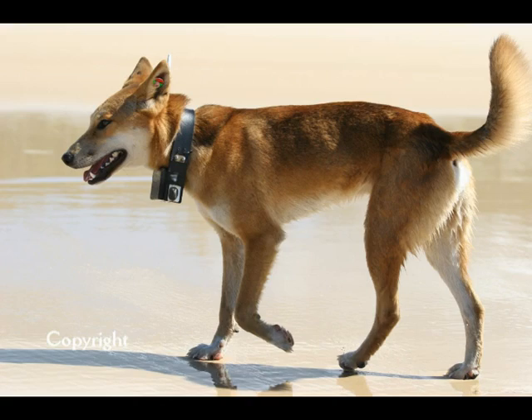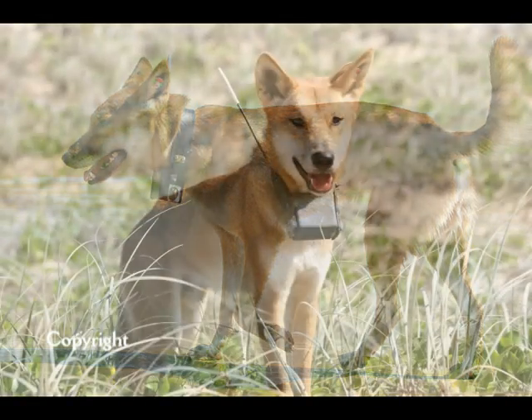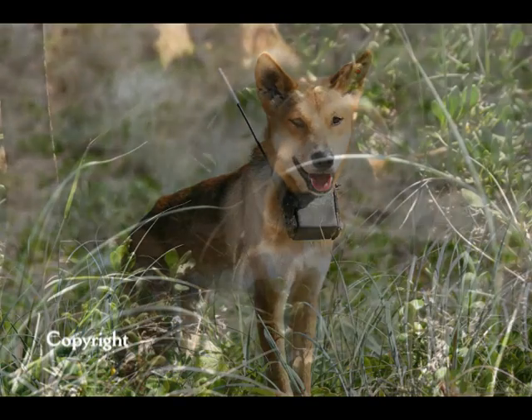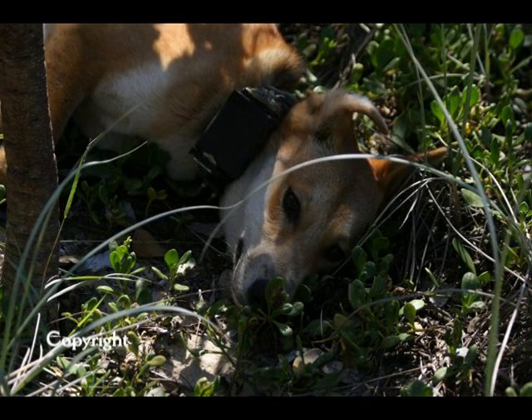I've seen radio collars before on dingoes, and this one was rather large. With the battery packs and the antennas being more than one, I thought this certainly looks very uncomfortable. The way the dingo was holding its head was fairly low, and it was sort of moving along fairly slowly — it just looked like it was being restricted, its movements were being inhibited.